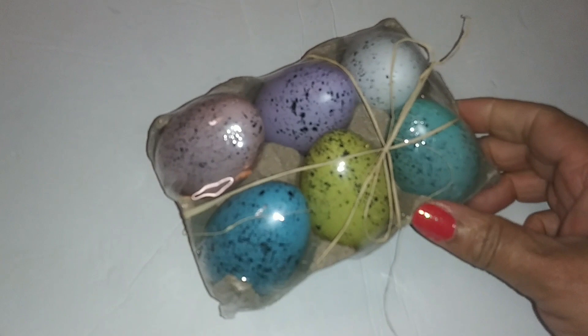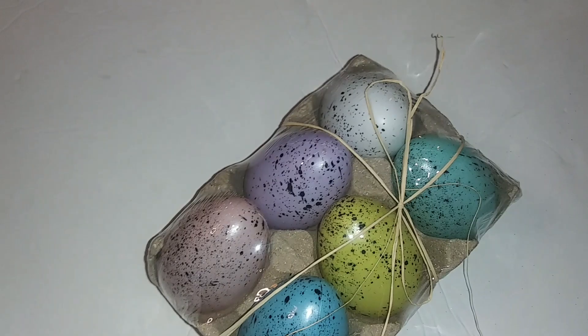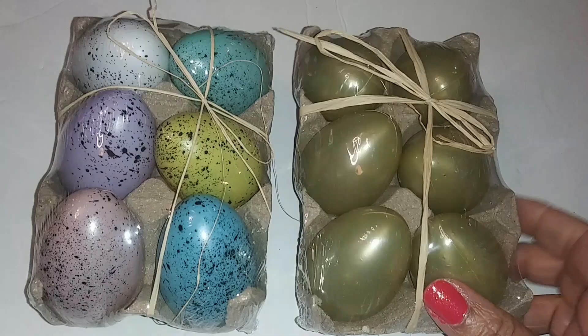We have some Easter eggs in a carton — a little six-pack. We also got the golden eggs.